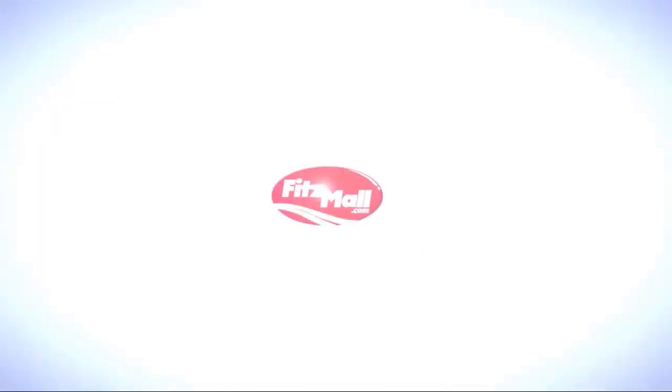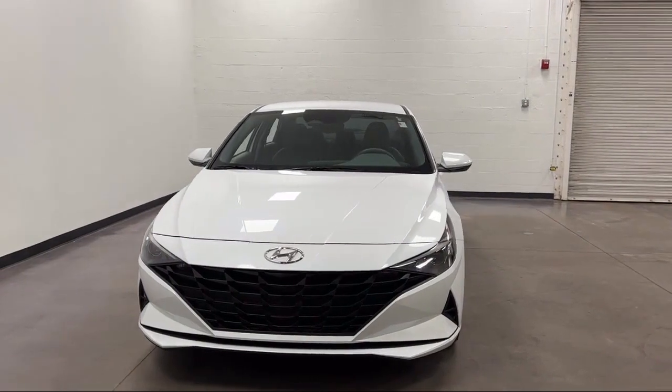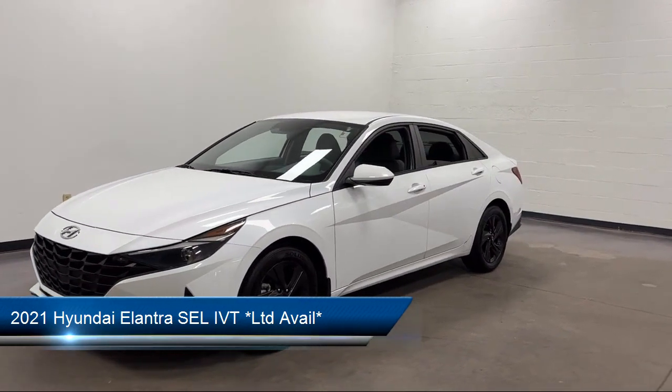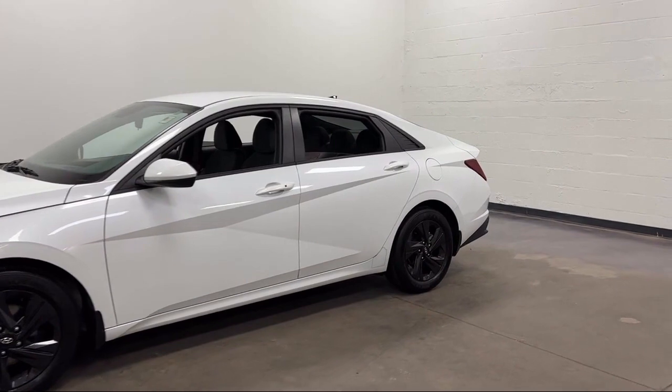For over 55 years, the Fitzway has been satisfying customers time and time again. And here's a look at another one of our great vehicles from our huge selection. It comes equipped with many standard and optional features and has less than 30,000 miles on the odometer.